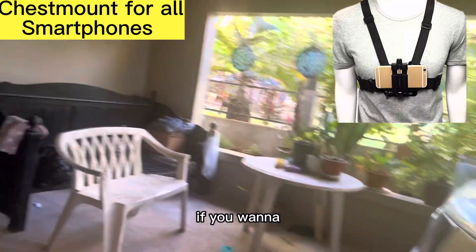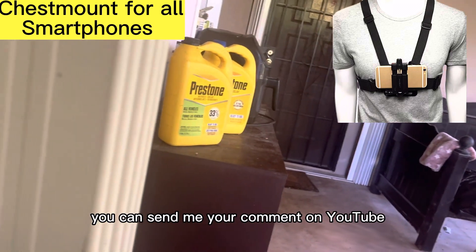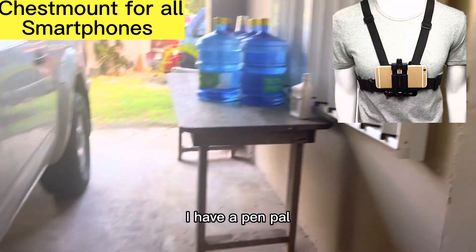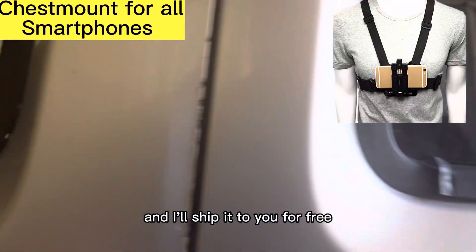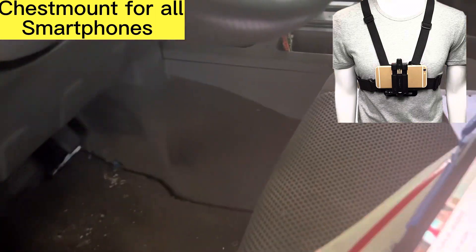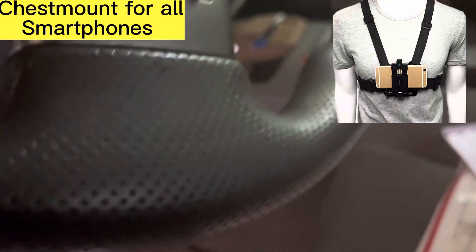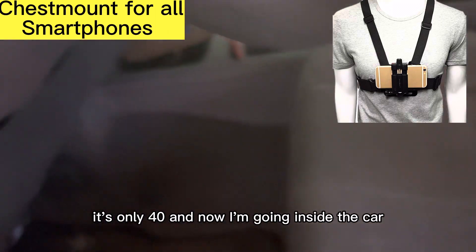If you don't want to go to my eBay store, you can send me your comment on YouTube. I accept PayPal — I have a PayPal account, so you can pay me by PayPal. And I'll ship it to you for free if you buy it for $40. Very cheap — it's only $40. And now I'm going inside the car.